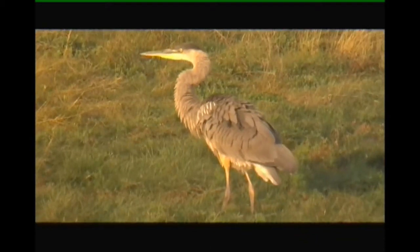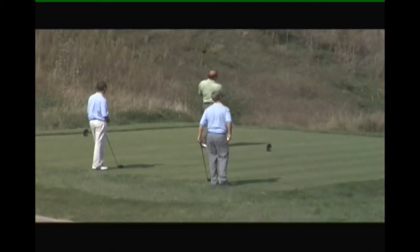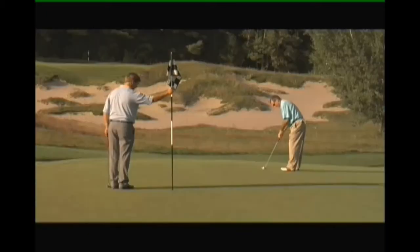This course has plenty of character. It looks and feels secluded — a links style course with tall grass fescue and plenty of bunkers. But Eagles Nest also has some unique elevation, a rare combination in the world of international golf.